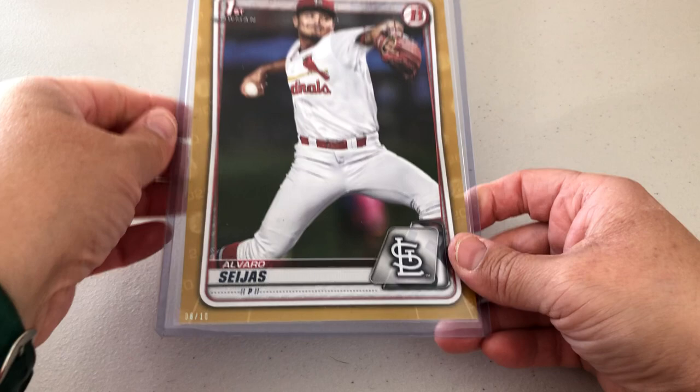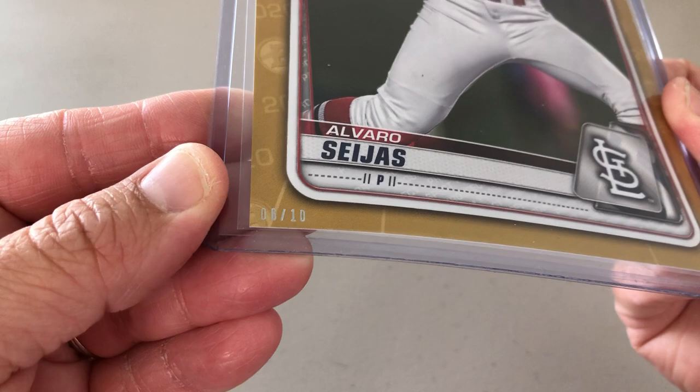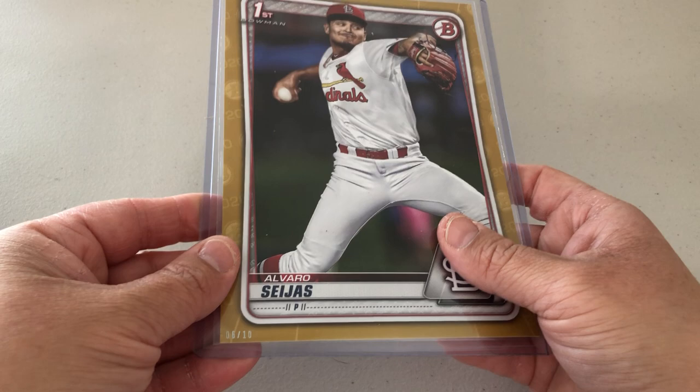Bowman will sometimes do these bigger cards — they're about five by seven. If you notice, it's numbered six of ten. Alvaro Sejas — I know him from multiple years in the Midwest League, so I thought that's cool. I've had one of these signed in the past and there's just a lot of room in there to get a nice signature on it, if I can actually graph this summer. We shall see what the summer brings.